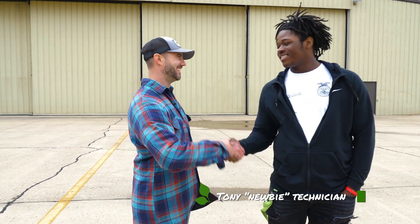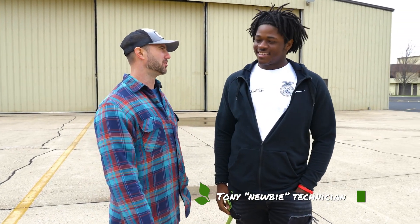I'm here with Tony. Tony, how old are you and where do you go to school? 18, I go to Eisenhower High School. Now what are you planning on doing after you graduate? Going to college and study something in Auto Mechanics and Welding or Engineering. Have you considered maybe aviation mechanics? A little bit.